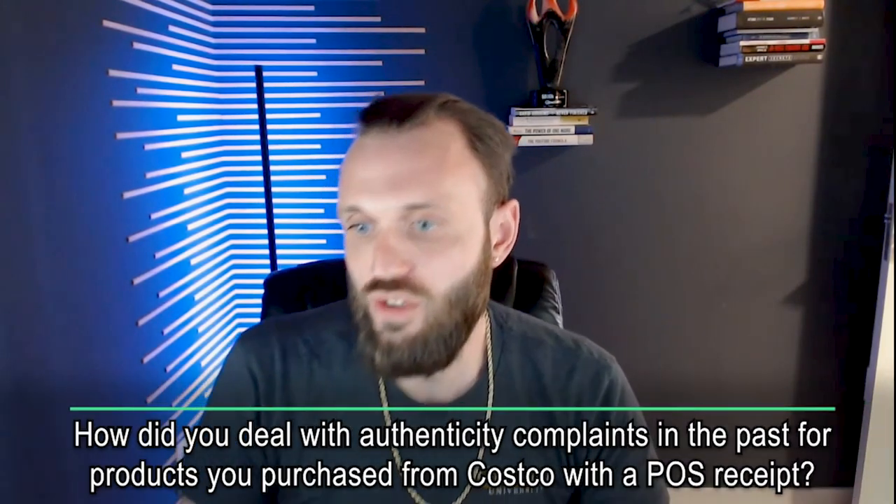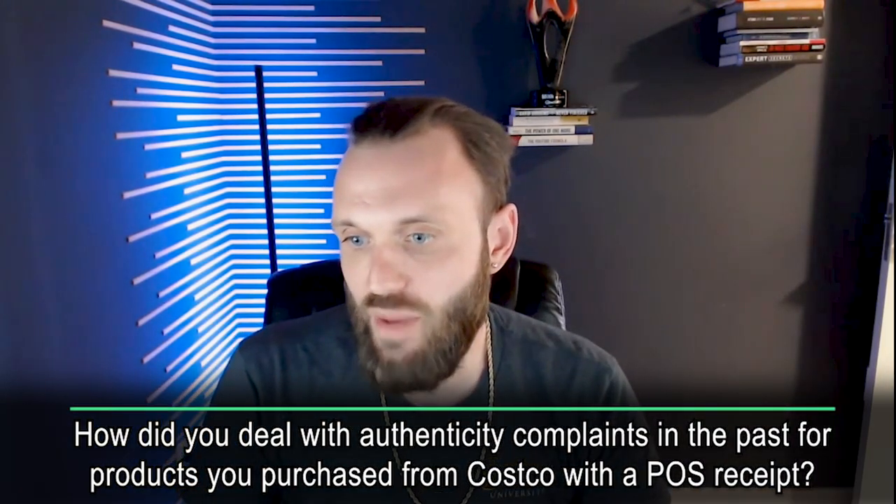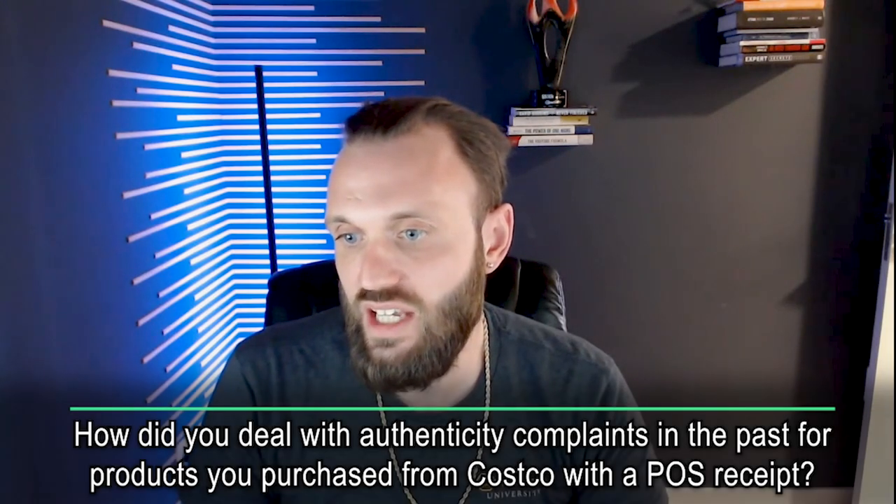How did you deal with authenticity complaints for products purchased from Costco with a POS receipt? Receipts are going to be tough. What I found works well is an invoice from Costco's online website — a website invoice from an online purchase from Costco works better than a digital or physical receipt.